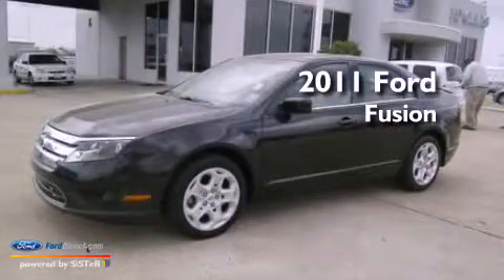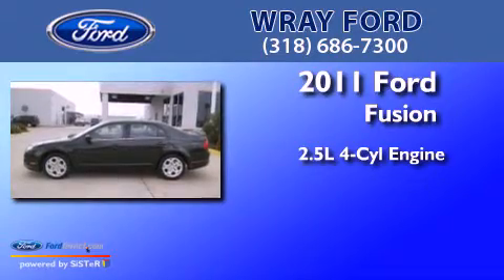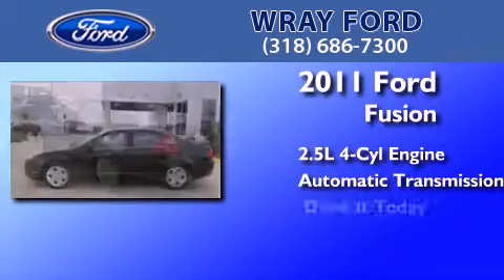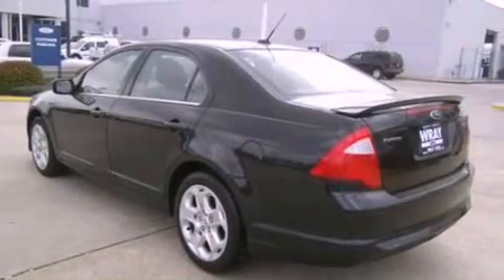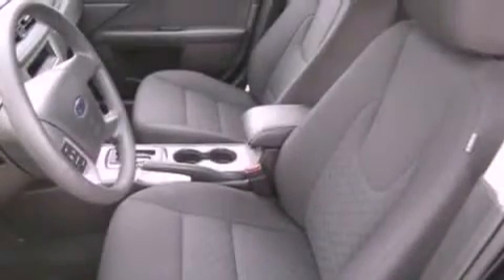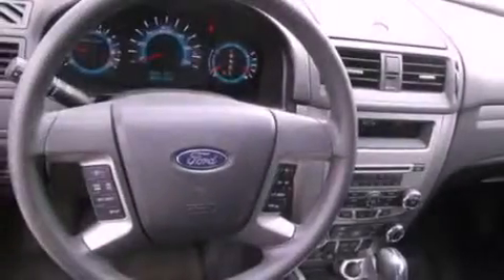This is a 2011 Ford Fusion. It has a 2.5-liter four-cylinder engine and an automatic transmission. Its top features include a double wishbone independent front suspension, a low-tire pressure indicator, Cirrus satellite radio, and traction control and stability control systems.